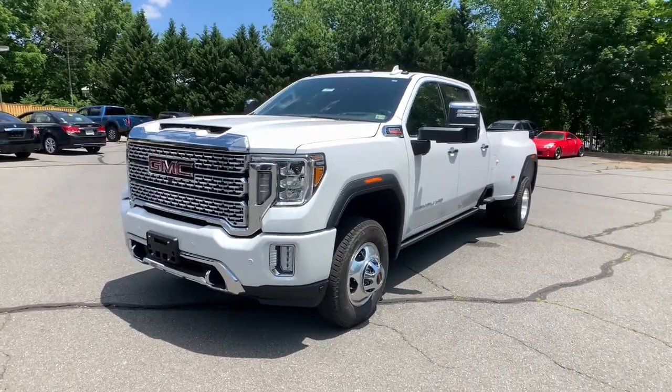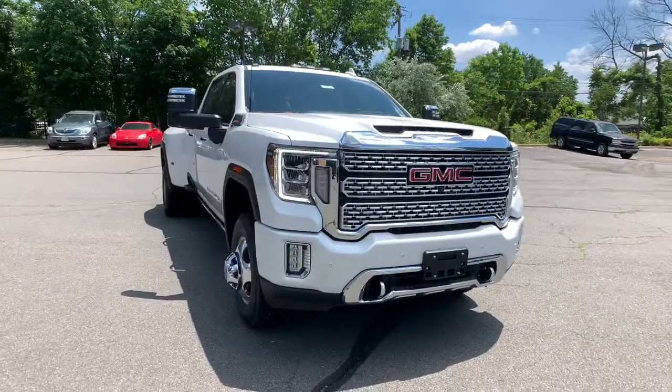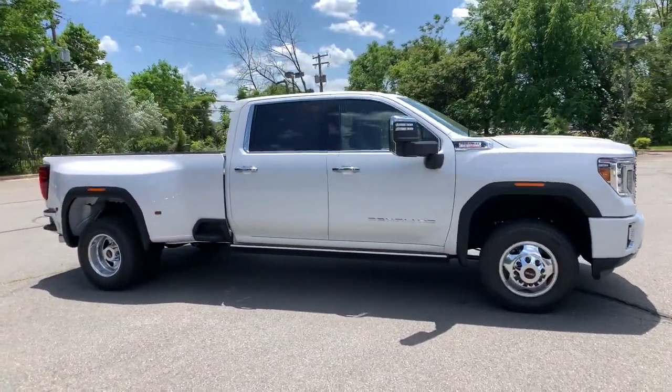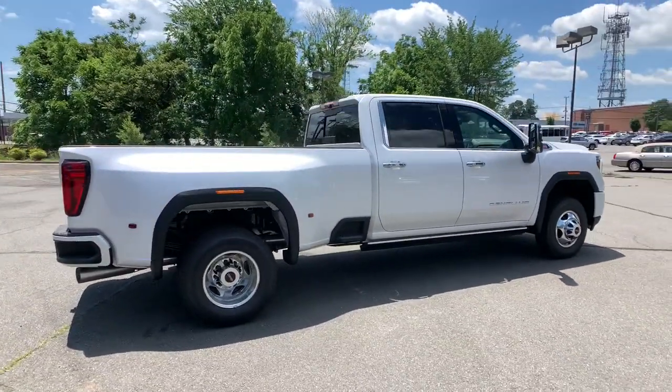Get acquainted with the 2021 GMC Sierra. This vehicle delivers the best of sporty styling and modern efficiency. Confidence comes standard thanks to driver-focused design, state-of-the-art safety features, and a premium feel.